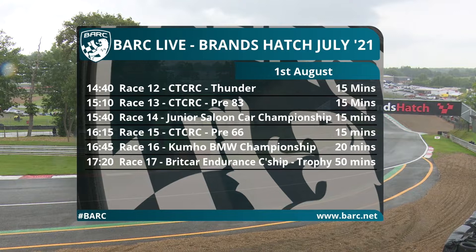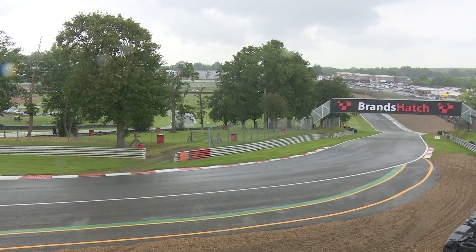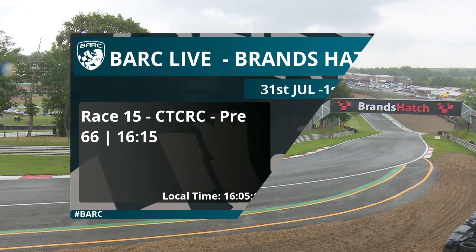Next up it is the pre-66 classic touring cars, sponsored by Pultec Classic Race Engines.